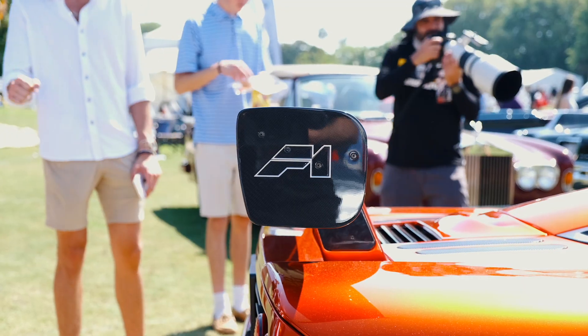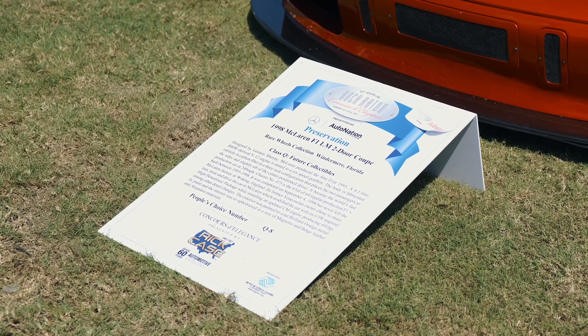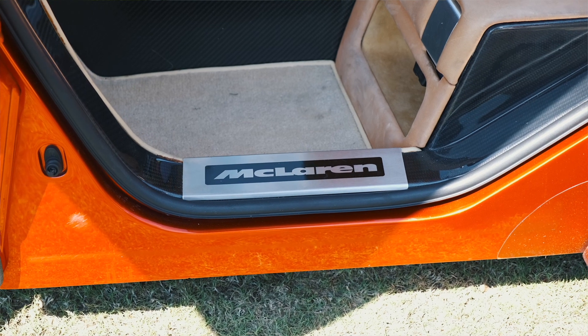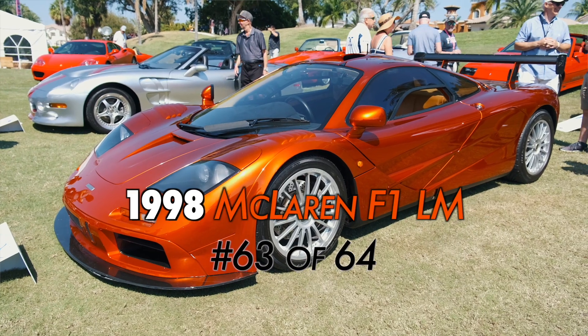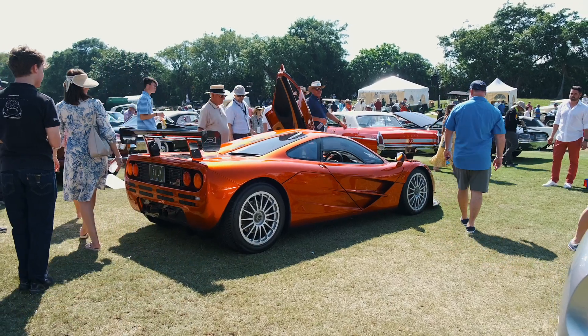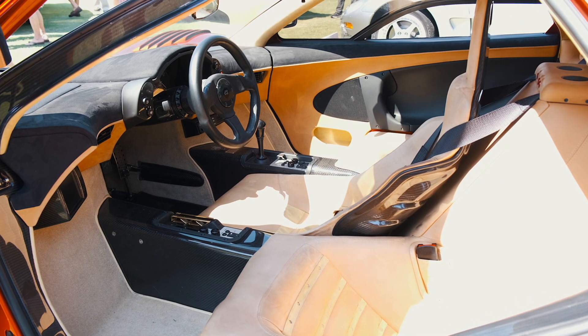Nice car, sir. Oh, thank you. Would you mind giving me the bullet points? Yeah, I can't stop staring at it. It's a 1998. It was the second to the last McLaren F1 built — 63 of 64 total cars built. They were fabricated in England, basically in a shop, a race shop, by hand.